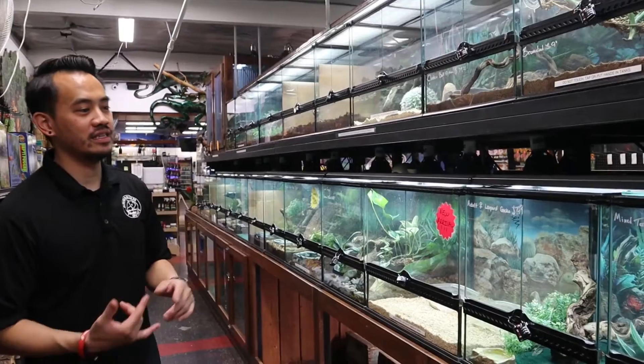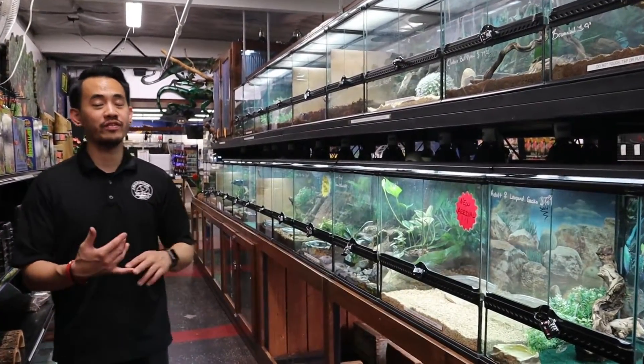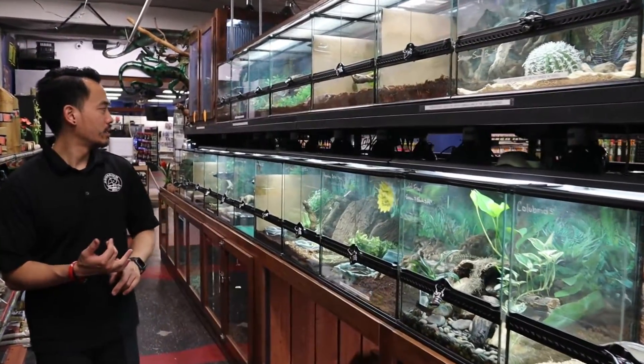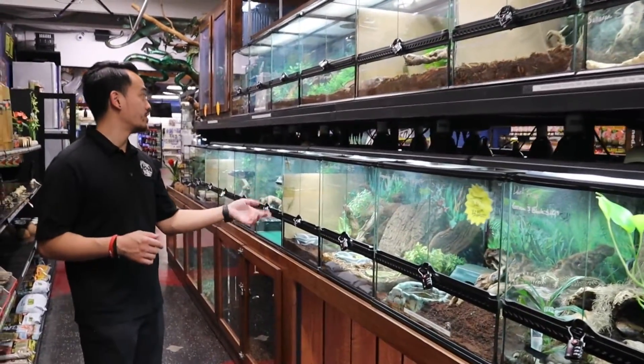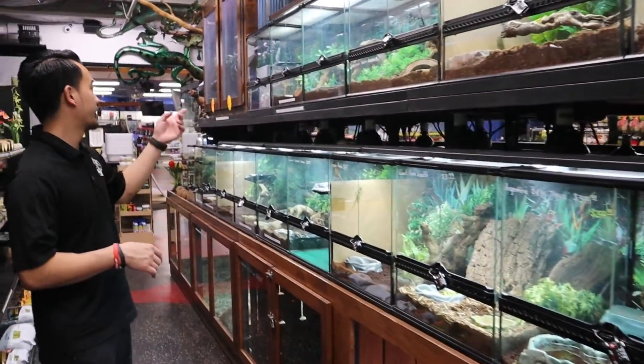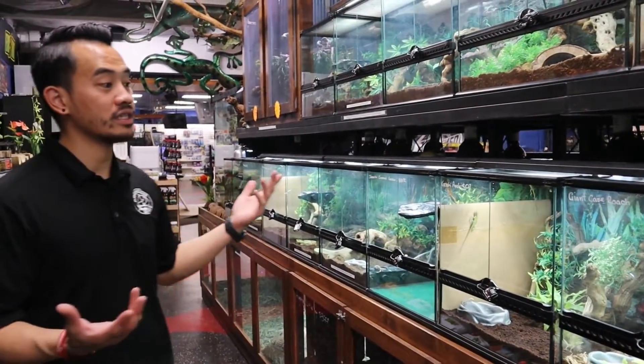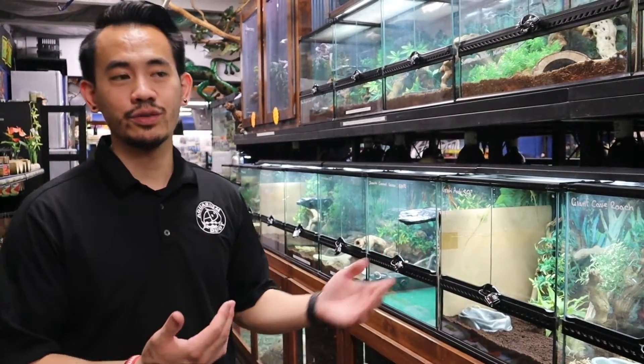On this side, this is kind of more of our tropical side. So we have a little bit more geckos, amphibians, we have roaches here, anoles, house geckos, tokay geckos, gargoyle geckos, and crested geckos, but this side changes as well all the time.